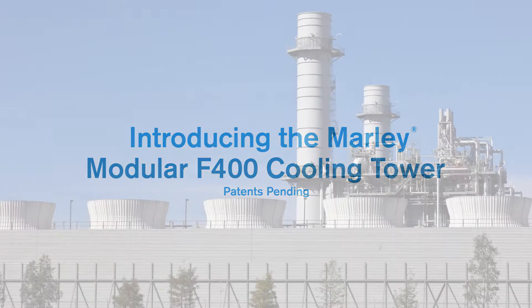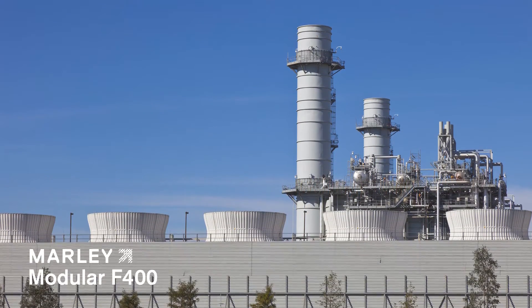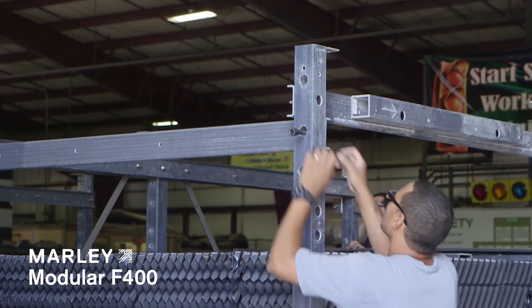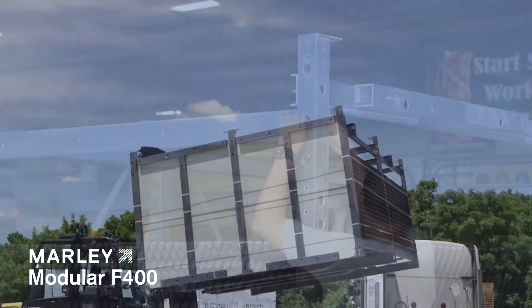Product modularization is becoming increasingly important to modern construction processes. Let's take a look at the steps in a typical modular cooling tower project. First, sections of the cooling tower are pre-assembled at our factories and shipped just in time to the job site.